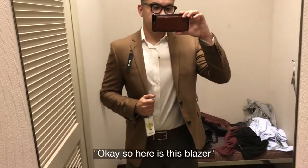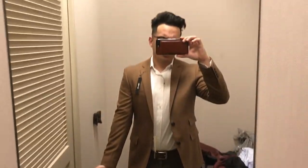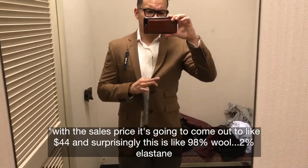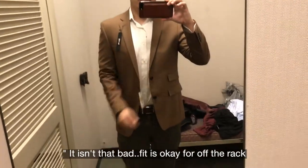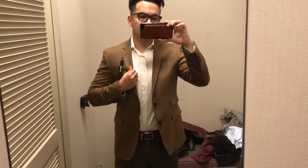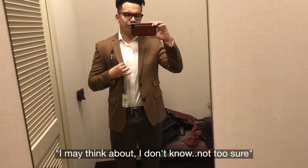Here's this blazer. With the sale price it's going to come out to about $44. Surprisingly it's 98% wool and 2% elastane, so it isn't bad. Fit is okay for off the rack — the shoulders are a little much. Not bad. I may think about it, not too sure.